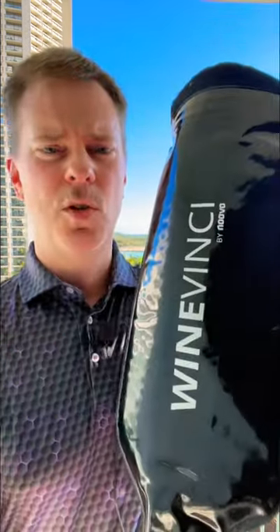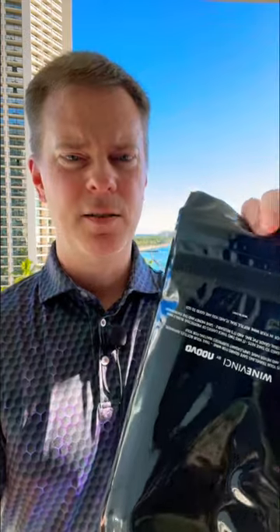If, however, I'm traveling with only 2, 3, or 4 bottles of wine, I'll typically use one of these inserts. These hold one bottle of wine each. They have bubble wrap on the inside. If they would break, they would break in this packaging, so it wouldn't damage the rest of your items in your suitcase.